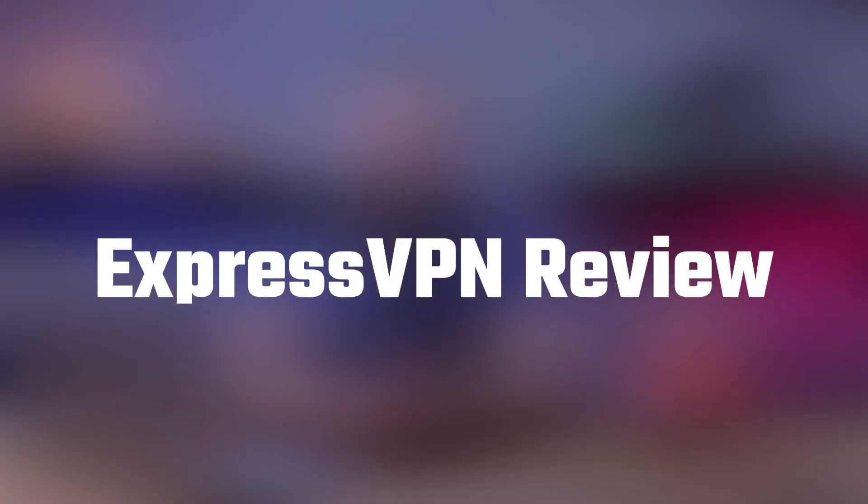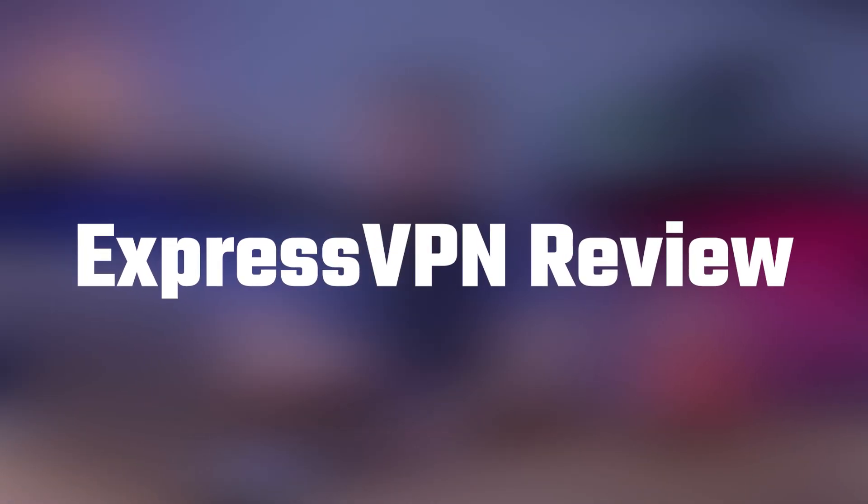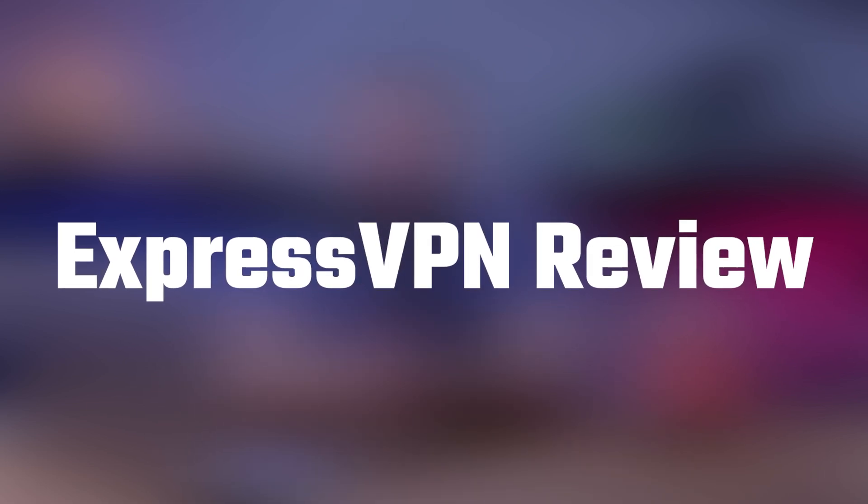Hey guys, welcome back. In today's video, I'll be talking about ExpressVPN, which is one of the most popular VPNs on the market. ExpressVPN has earned a reputation for its fast speeds, reliable security features, and user-friendly interface. I'll be talking about ExpressVPN's server network, speed, pricing, and key features. So without further ado, let's get started.